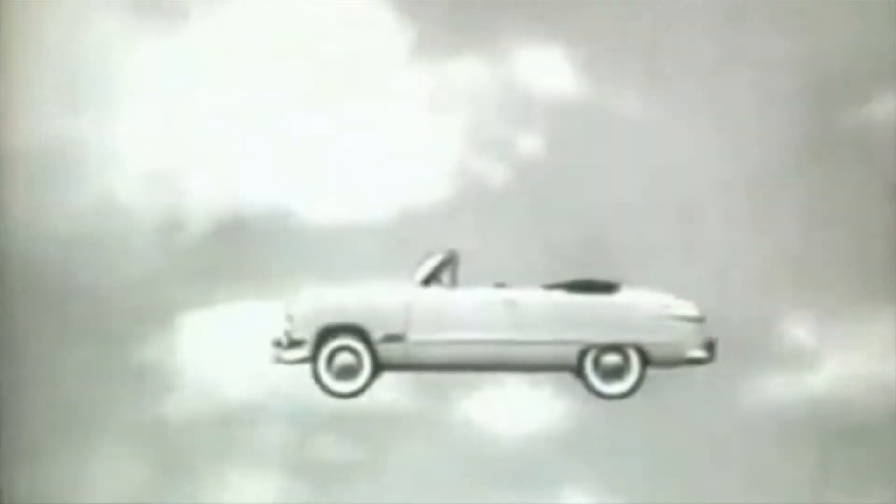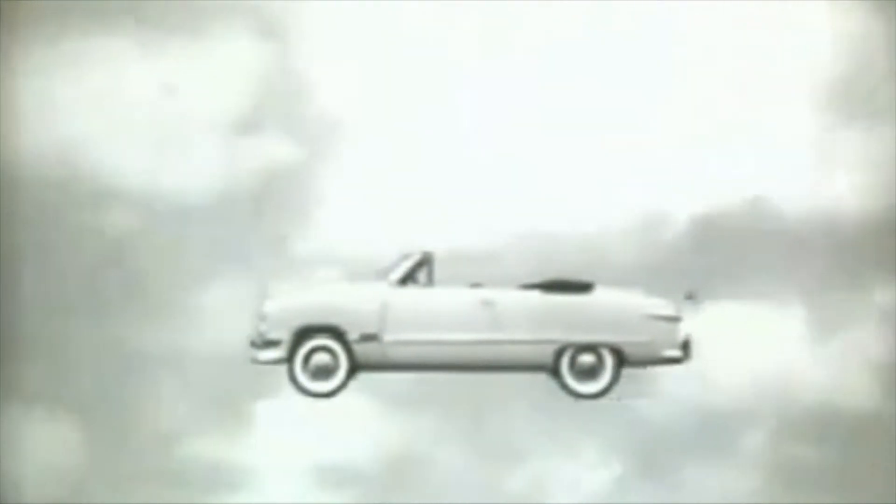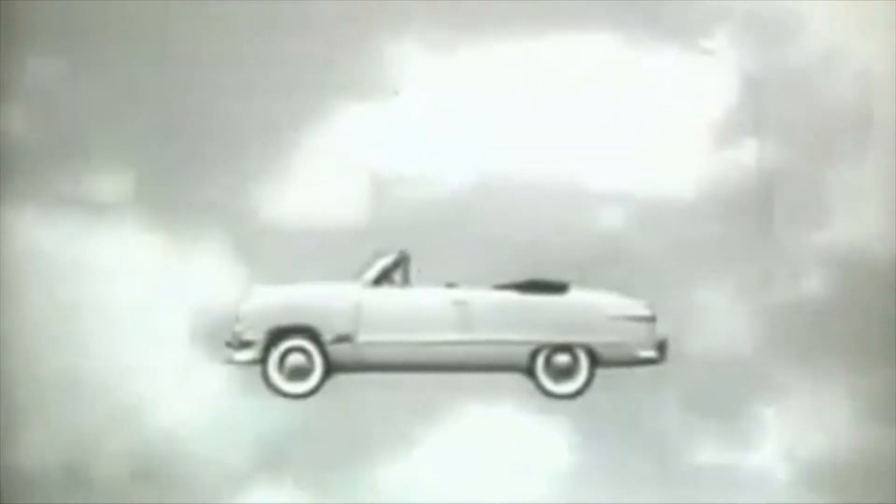It's out of this world. Take a look at the new Ford for 1950. It's 50 ways new.